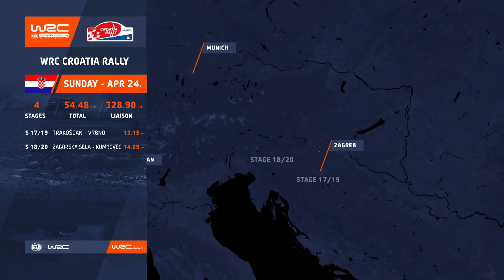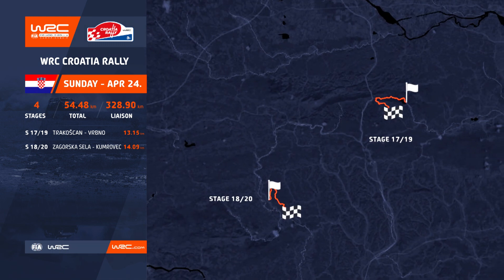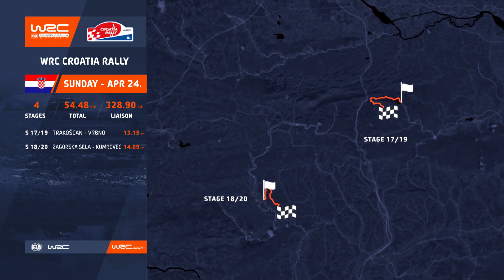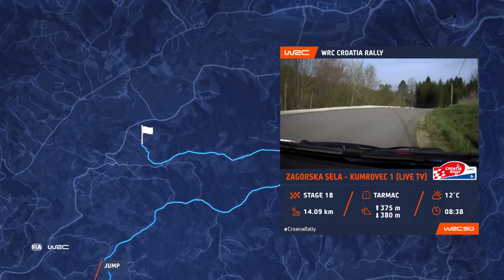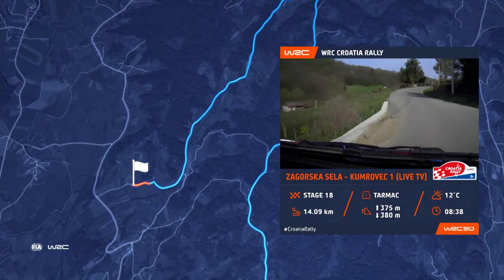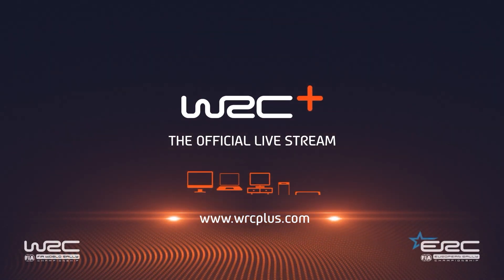Sunday, it all comes down to four final stages — two runs through Truckerscan and Zakowska Sala. Like last year, the end-of-rally power stage at 14km, scene of that dramatic late twist 12 months ago. WRC Plus, all live.